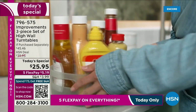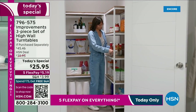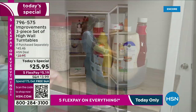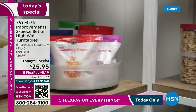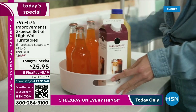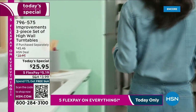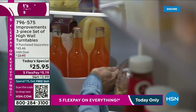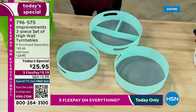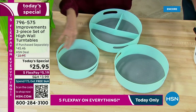These three turntables are going to be little workhorses in your house to revolutionize the way you get organized — in your pantry, in your cabinet, underneath your sink, on the table, in the refrigerator, in the freezer. And remember, you're getting all three of them in the perfect sizes for virtually everything you need. They will also work in the bathroom, in the office, in the kids' room, in the garage.